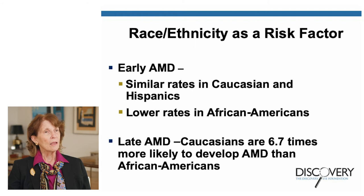Interestingly, race and ethnicity are also risk factors. For early AMD, there are similar rates in Caucasians and Hispanics, and lower rates in African Americans. But for late AMD, Caucasians are 6.7 times more likely to develop AMD than African Americans. These are non-modifiable risks — things we can't do anything about. We can't make ourselves younger and we can't change our genetic history.